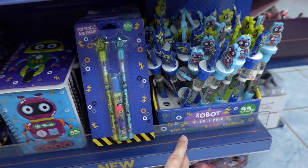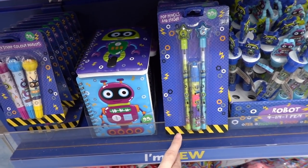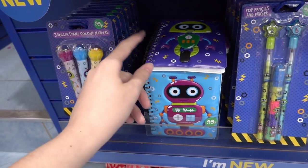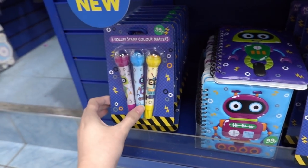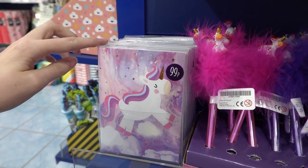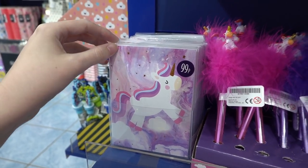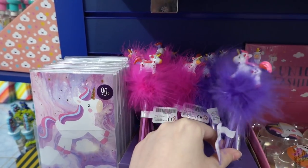Moving on, they have the same range but in robot, so you've got the bubble pen, the pencils and the erasers, these super cute padded notebooks, and also the stamp markers. Just about to leave the store and I've spotted a unicorn range by the till — you can get a notebook for £0.99 and also fluffy pens for £0.99.